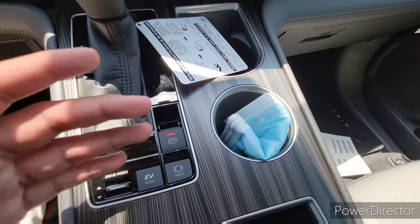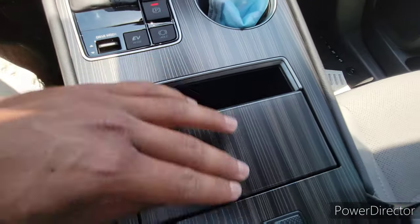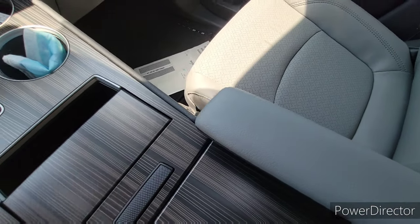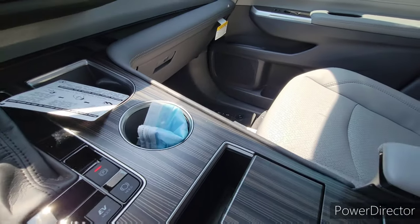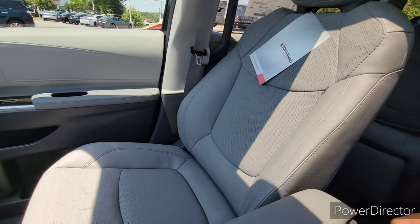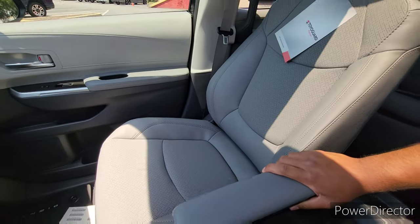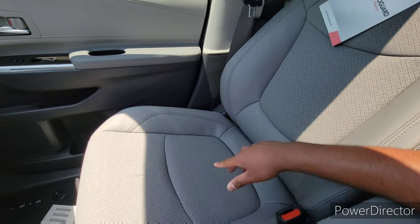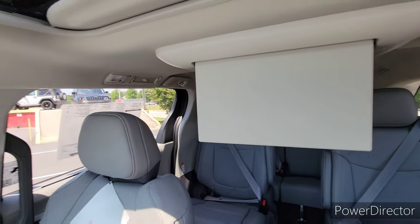EV mode is unavailable right now because the hybrid battery is low. There's a brake hold system, and a very nice trim for the console. Here are the cup holders, USB-C and USB-A ports — looks really nice. There's plentiful storage down there, another 12-volt outlet, and space for purses and things like that. The seats themselves are very supportive and comfortable — heated and vented — and there's plentiful storage across the dashboard. This one has a standard moonroof and a very large rear screen.